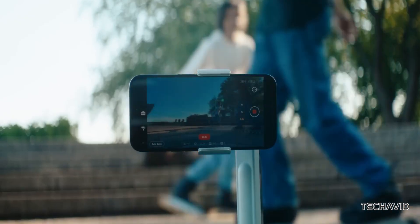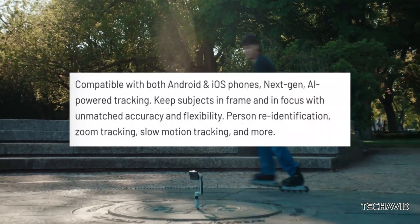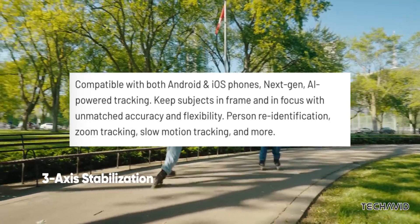It also boasts AI-powered tracking that re-identifies subjects, zooms in with precision and even tracks in slow motion, all with greater accuracy and flexibility.